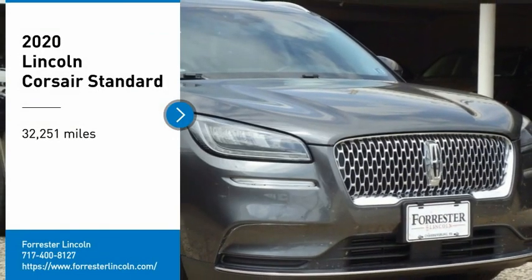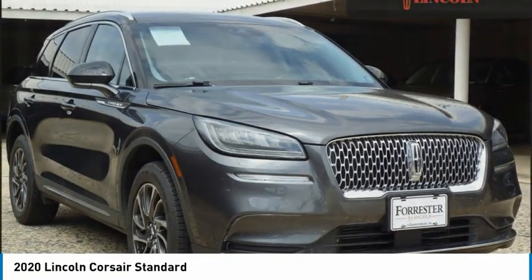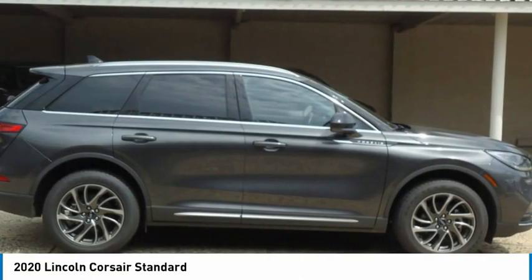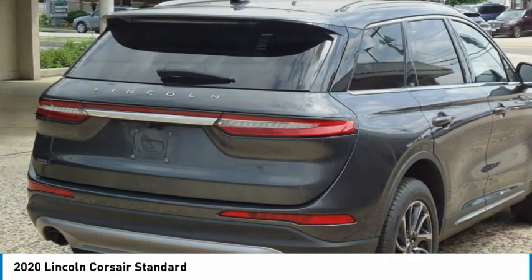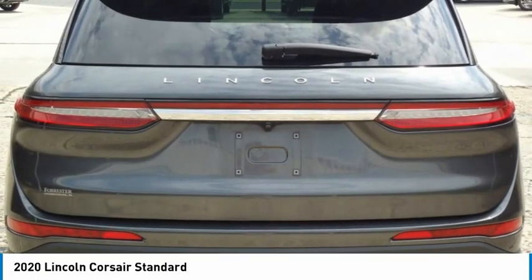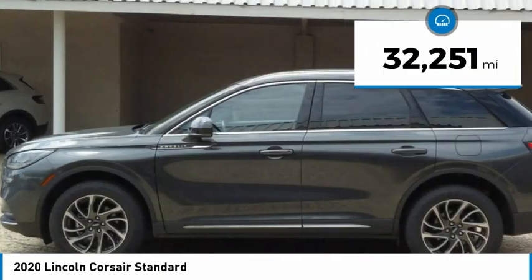Stop by and take a look at the 2020 Corsair. The Lincoln Corsair looks the part with an elegantly designed exterior. High-end interior features and technology are coupled with the functionality that you expect from a compact SUV. This vehicle has less than 35,000 miles.